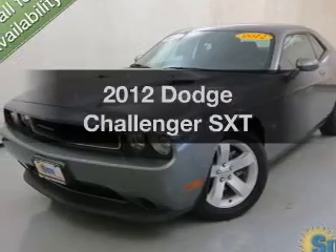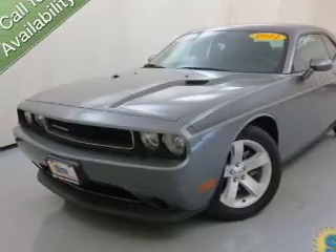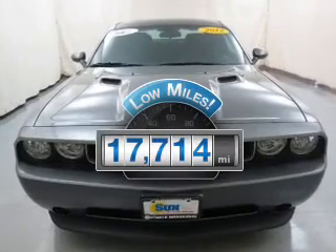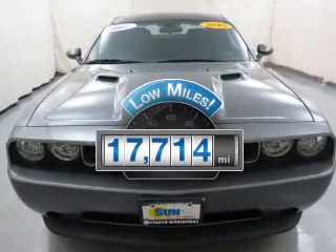Check out this 2012 Dodge Challenger if you're looking for a first-rate auto. This one could be yours today. With low miles, this automobile will take you far and get you where you want to go.